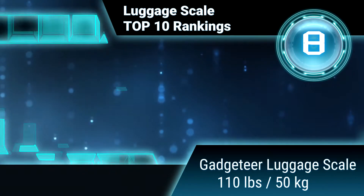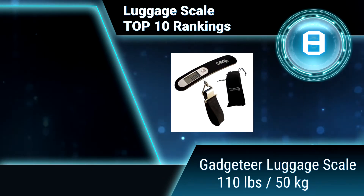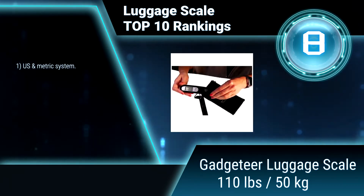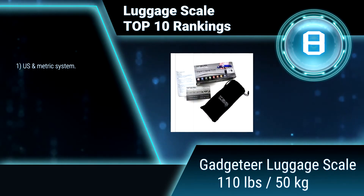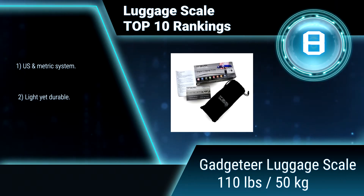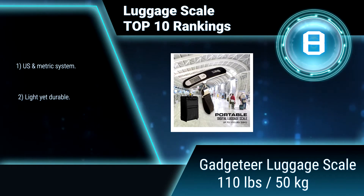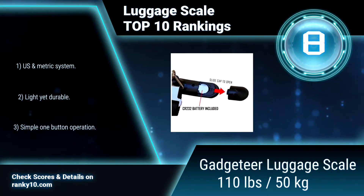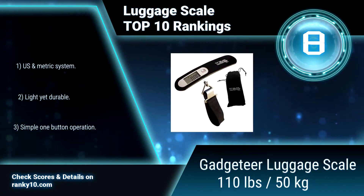Ranking number 8: Gadgeteer Luggage Scale, 110 pounds, 50 kilograms. This luggage scale features a capacity overload indicator that shows when bags are over the scale limit. Low battery indicator gives you plenty of notice to ensure your scale is ready. It is built to last, user-friendly, accurate, and extremely precise. Light yet durable.